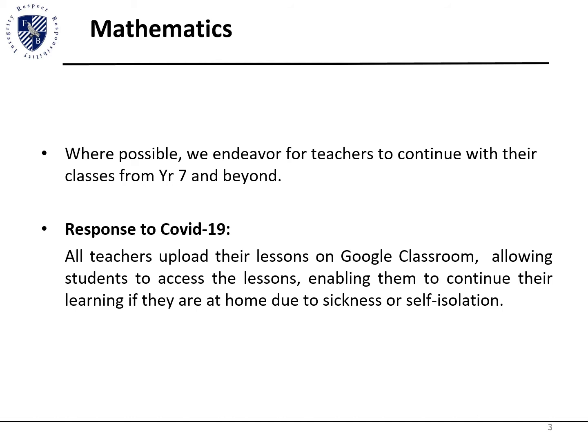We find the continuity helps students progress as they seem more comfortable. Teachers are currently uploading their lessons daily onto Google Classroom, an online shared area allowing students to access the lessons when they are at home, whether they are absent due to illness or isolating from this global pandemic. However, this is subject to change depending on government guidelines with regards to COVID-19.